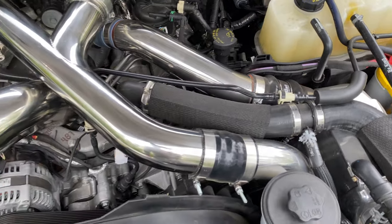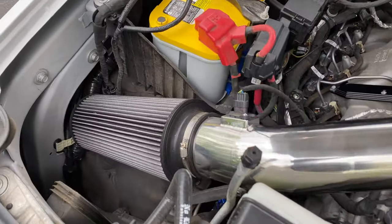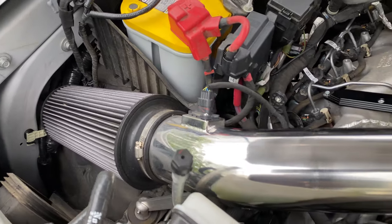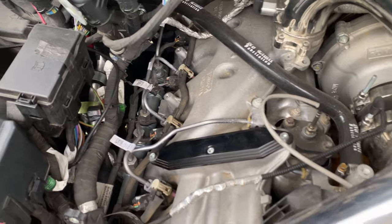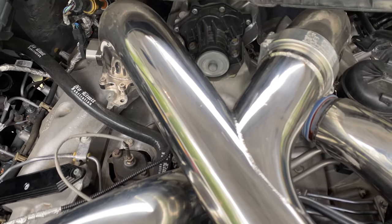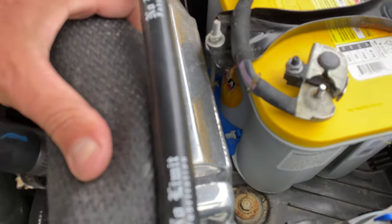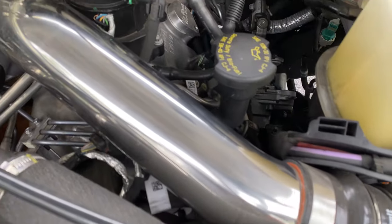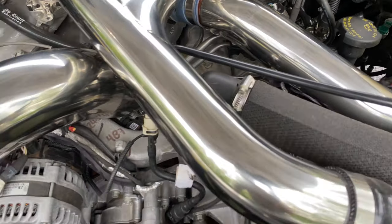No Limit Fabrication throughout the entire truck — motor wise, fully deleted, yellow Optima batteries. There's a No Limit Fabrication cooler as well. The truck sounds absolutely incredible.